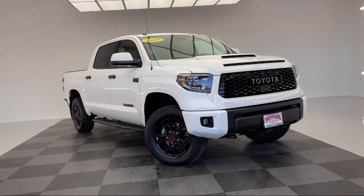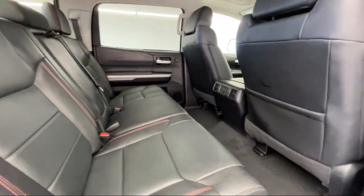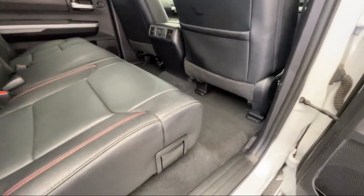It also features four-wheel drive, driver monitoring, power tilt and slide moonroof with sliding sunshade, and has less than 25,000 miles on the odometer.